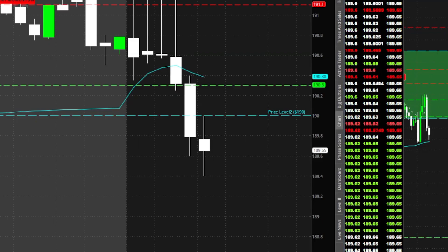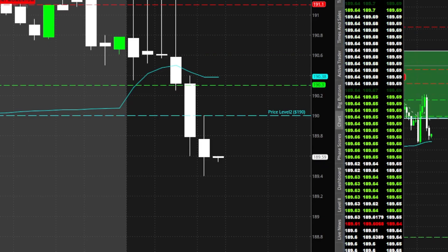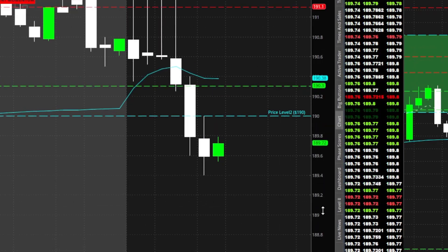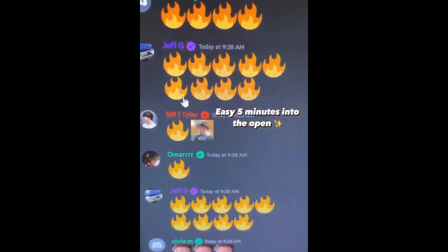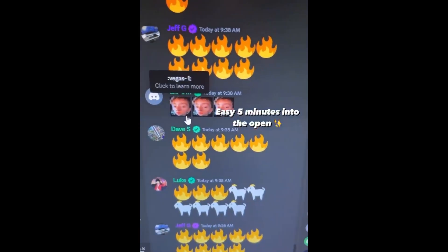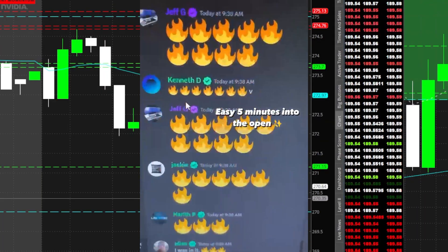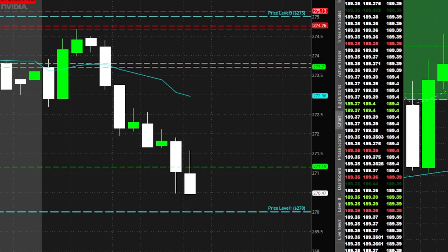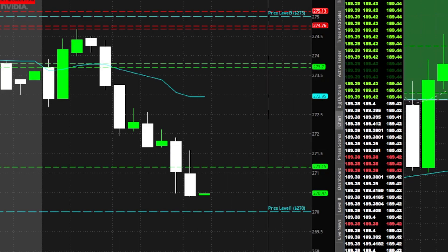Taking a little more off right here in that 40s — it's just getting so wicked down here with NQ trying to balance, so that's why I'm taking profits fast down here. Literally the first five minutes into market open, and NQ is falling right now.